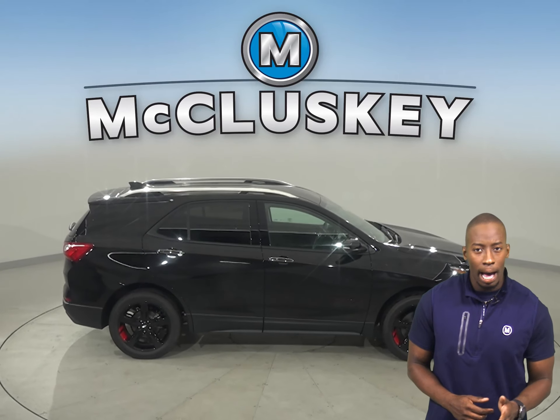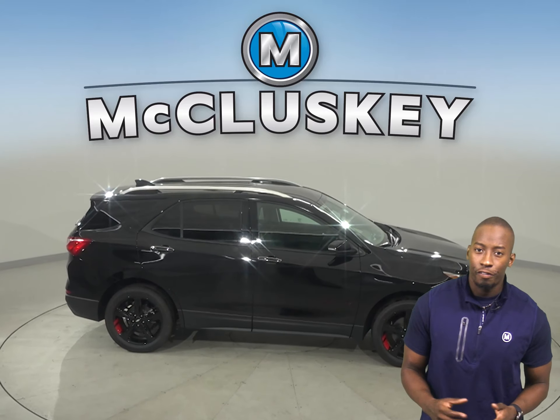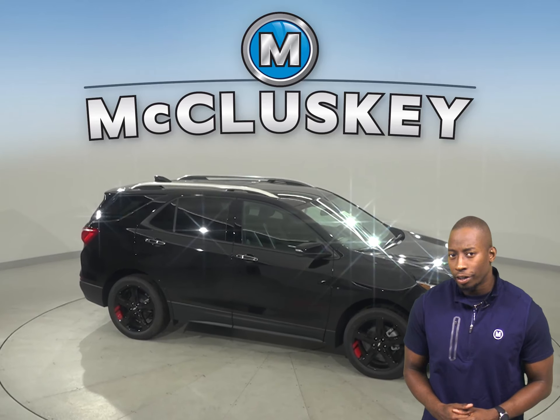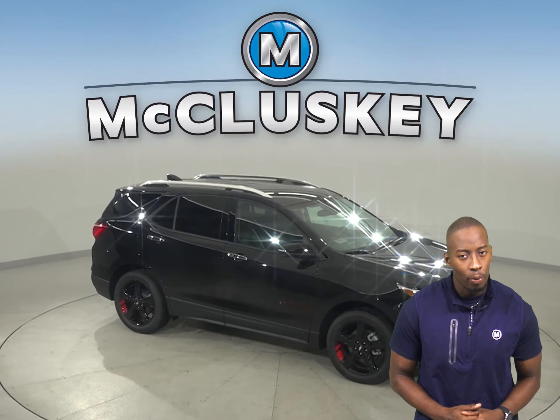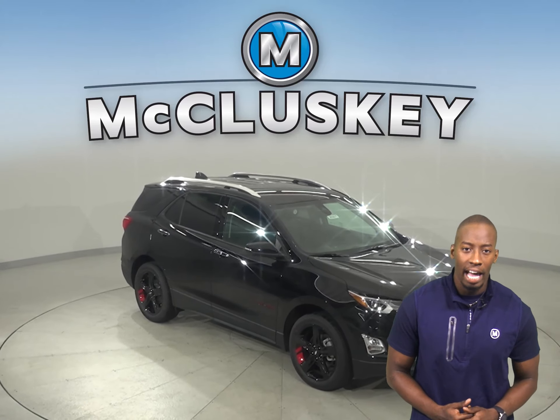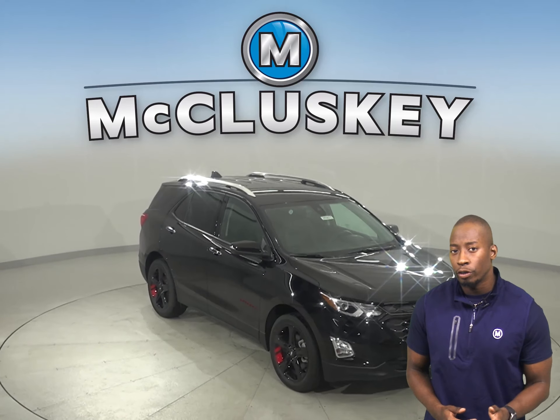The Chevrolet Equinox also has a standard capless fueling system where the fuel filler is automatically opened when the fuel nozzle is inserted and automatically closed when it's removed. This removes the need to unscrew and replace the cap and it also helps reduce fuel evaporation, which also causes pollution.